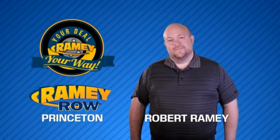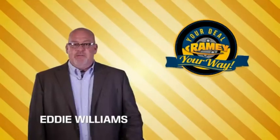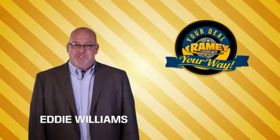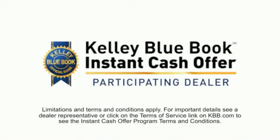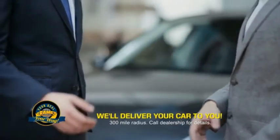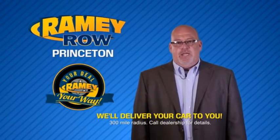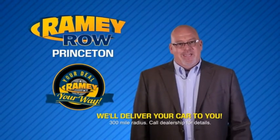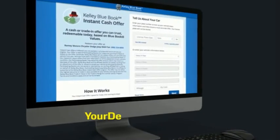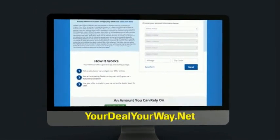For years, Rainy Auto Group has been doing the deal with our customers. We do the deal. Times are changing — we're still doing the deal, just better. Now you can shop online and do your deal your way, from shopping to valuing your trade and negotiating a price. You can do it all from home. Rainy is making your deal easier and giving you the most convenient car buying experience around. Most of our customers that start their deal online are in our showrooms less than an hour and on the road in no time. So check us out at yourdealyourway.net and find a new way to do the deal only at Rainy.